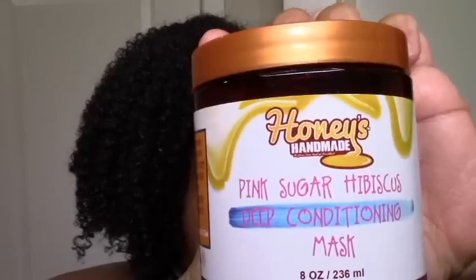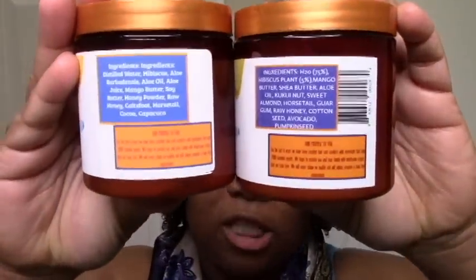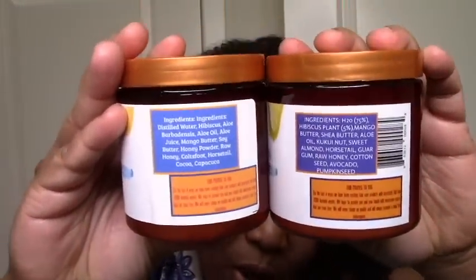I bought enough stuff from Holly's Handmade. I got mostly deep conditioners with one leave-in and a hair gel. I got this pink sugar hibiscus conditioning mask and this honey hibiscus conditioning mask. They sound almost the same but the ingredients were different enough. I'm not a big fan of the person but her stuff tends to be pretty light. It has butters, hibiscus, aloe, and honey, which is great for me.